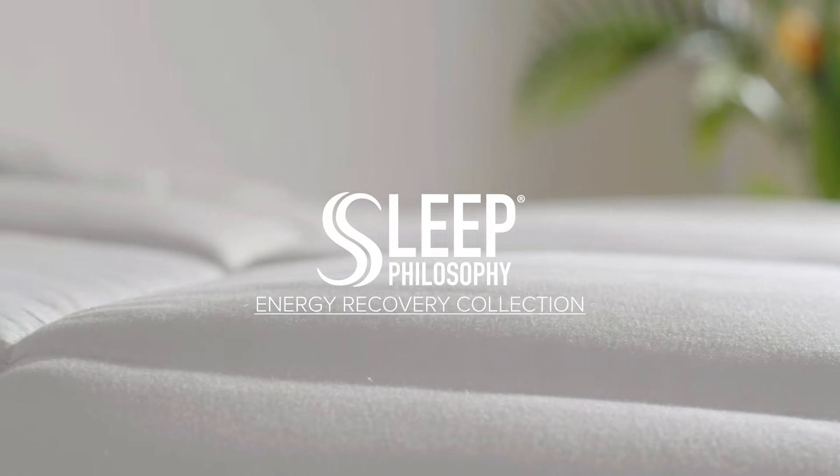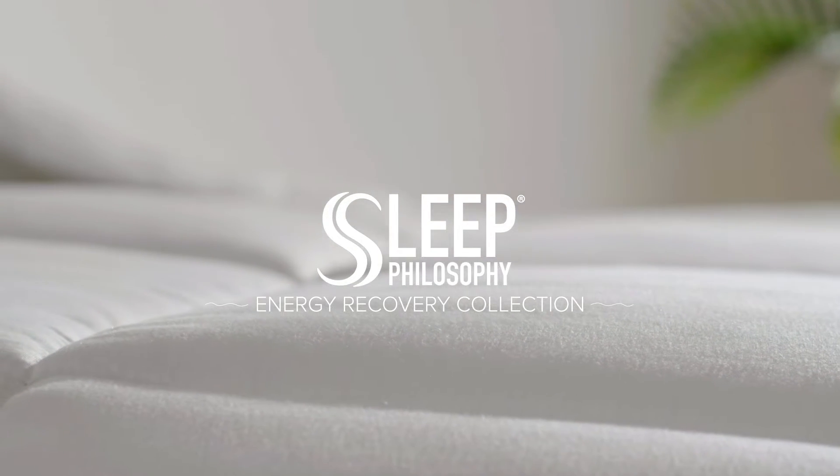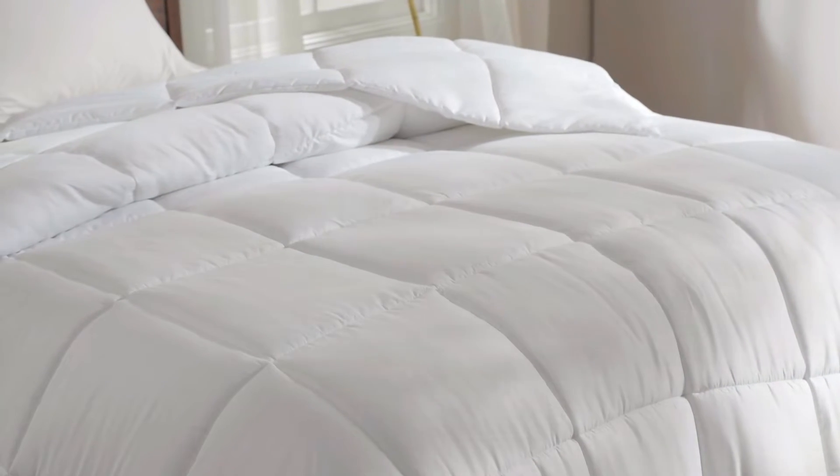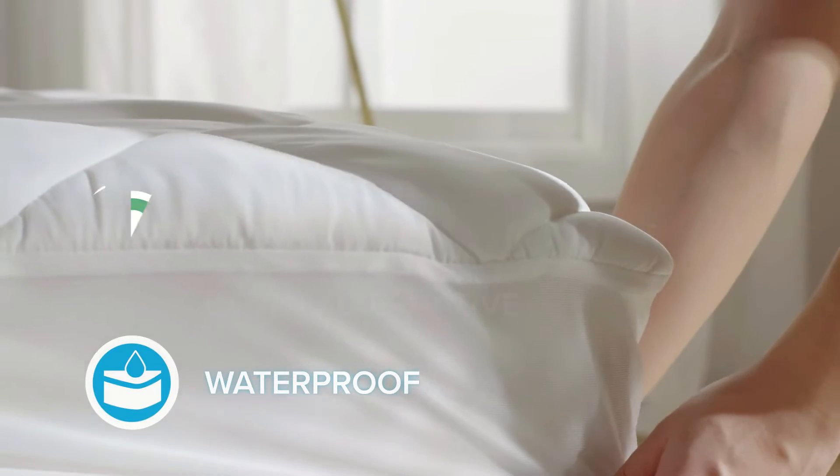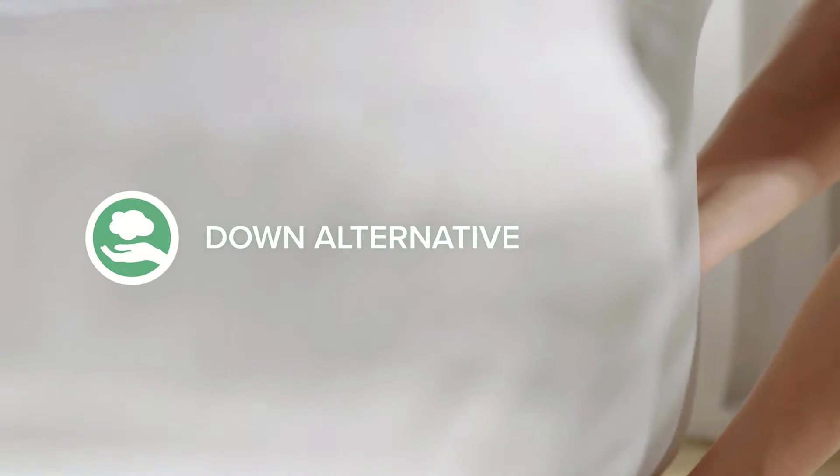Introducing the Sleep Philosophy Energy Recovery Collection. This collection features an oversized comforter and a waterproof mattress pad, both with a down-alternative soft microfiber shell.